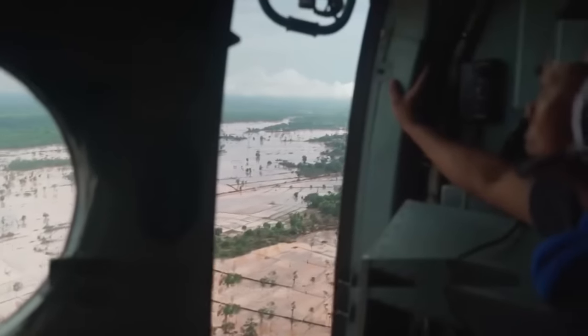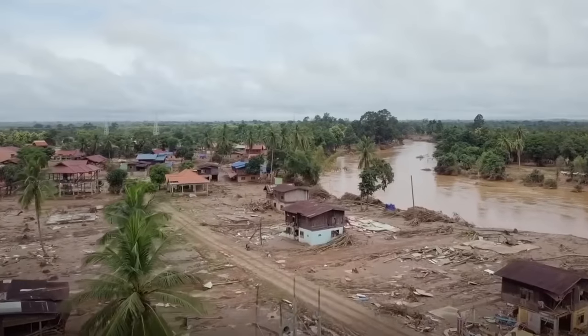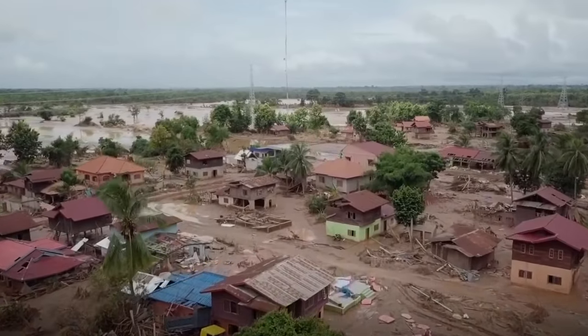When the waters receded, here is what was left of the towns. Another 50 such dams are being built in Laos, but no one seems concerned about how prepared they are to deal with unpredictable weather in the region.